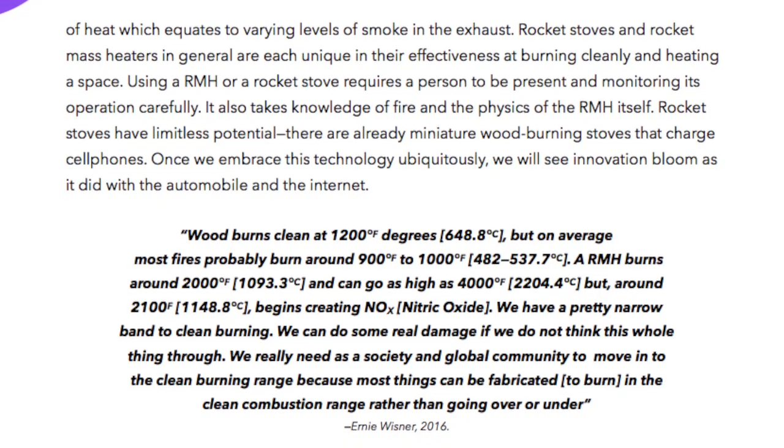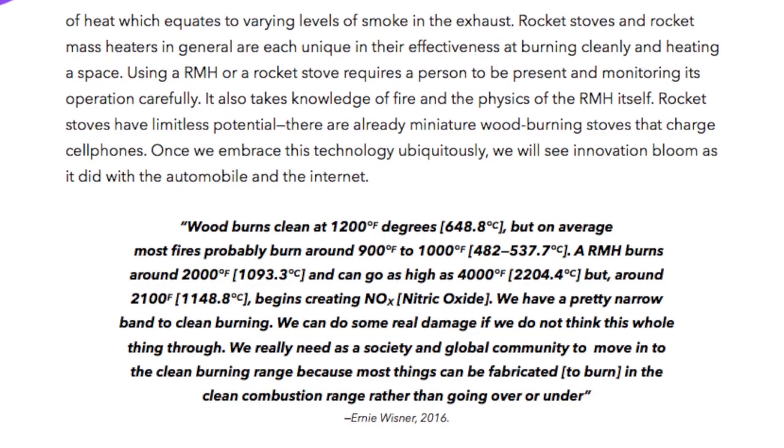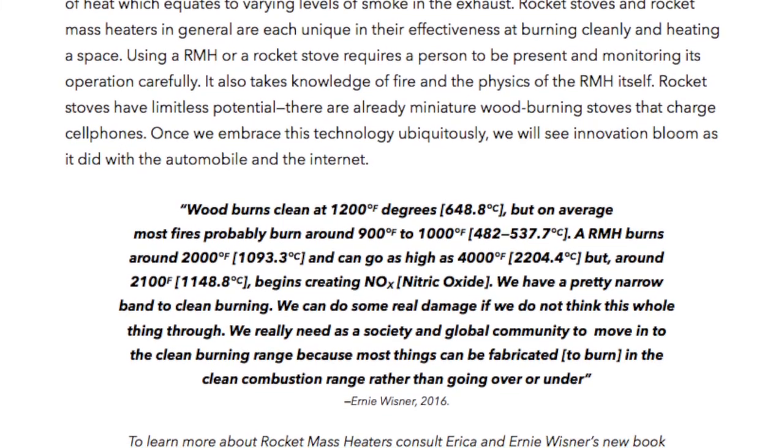Using a rocket mass heater or a rocket stove requires a person to be present and monitoring its operation carefully. It also takes knowledge of fire and the physics of the rocket mass heater itself.